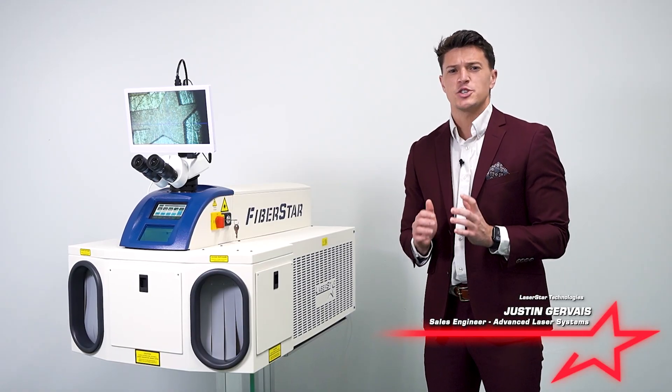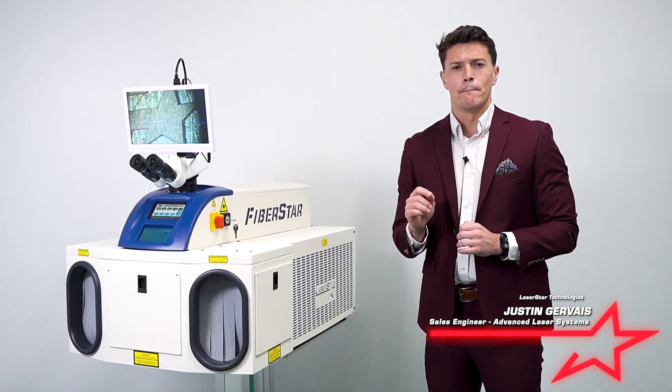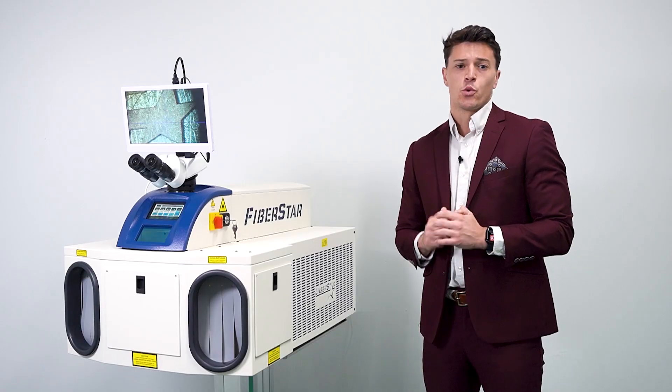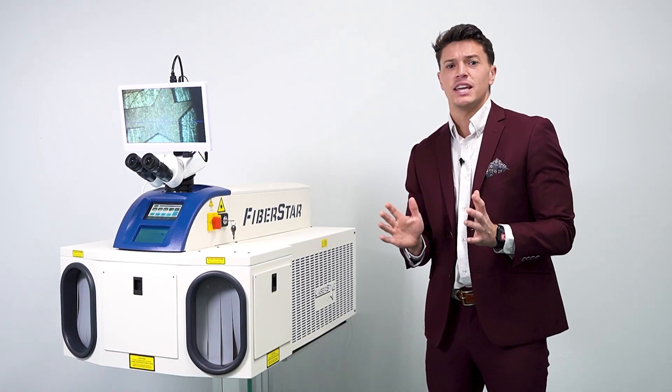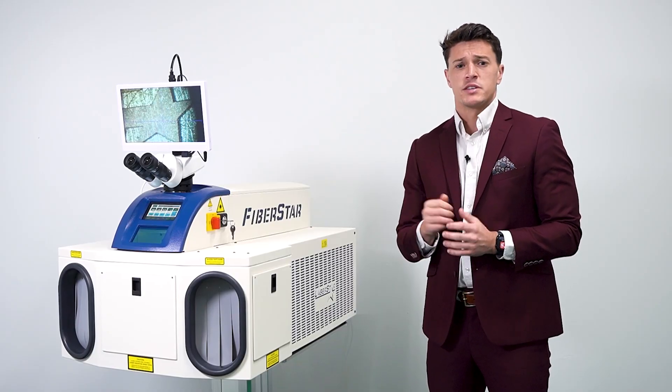FiberStar lasers are the highest performing manual micro welding lasers in the world. Traditionally, the entry level price has excluded many customers from benefiting from the technology.